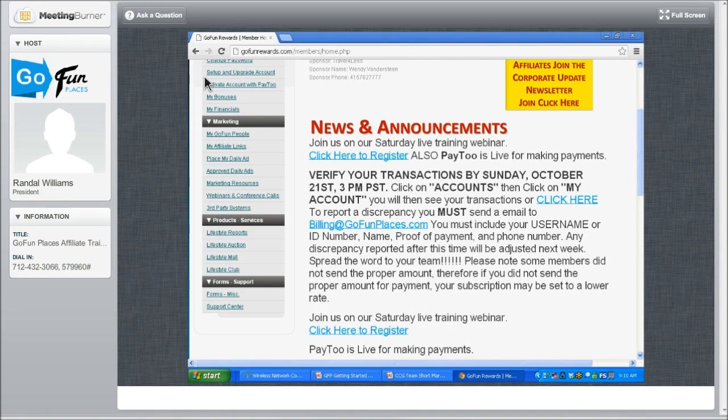Send an email to billing at GoFundPlaces.com. If your package and subscription are not showing, or one is showing and the other is not, when you send an email don't just say it's not showing. You must include your username. I cannot overstate this — it is so underused. The username. How in the world is the corporate office going to be able to help you? The only way they can help you is by your username or your identification number. Include your username in every communication you ever have with the corporate office.